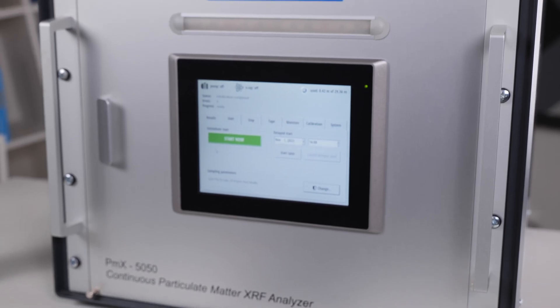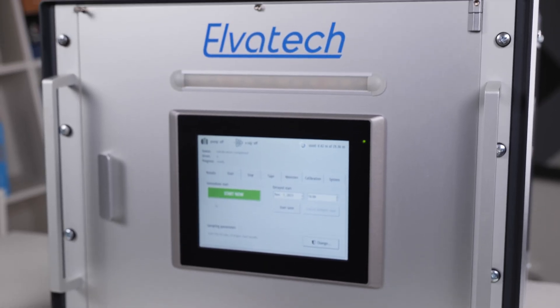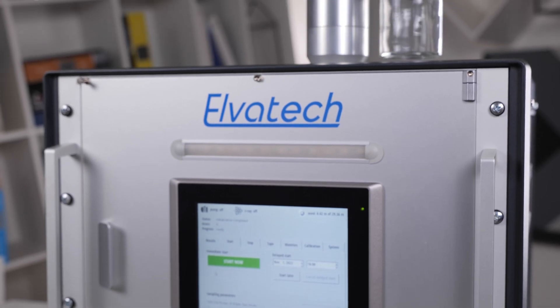This opens up huge opportunities for long-term monitoring. As you can see, the PMX 5050 is not only powerful but also flexible, and able to adapt to different tasks thanks to its choice of filters and settings.